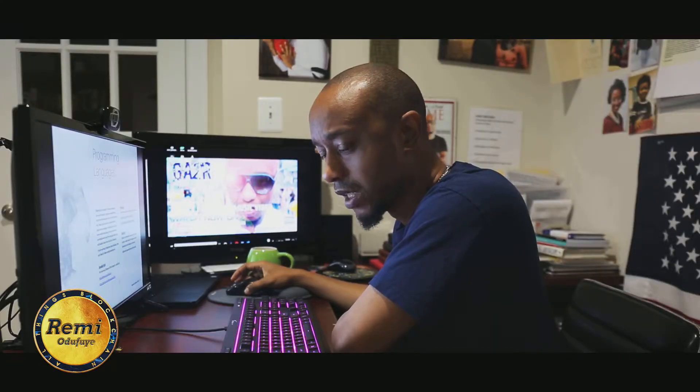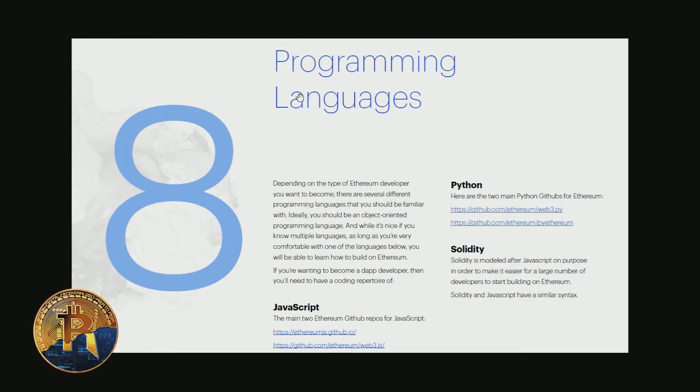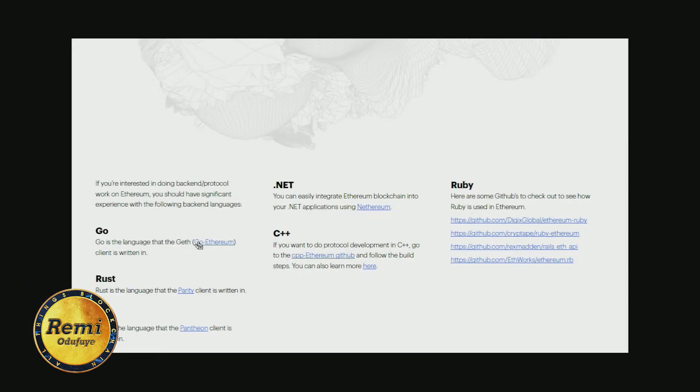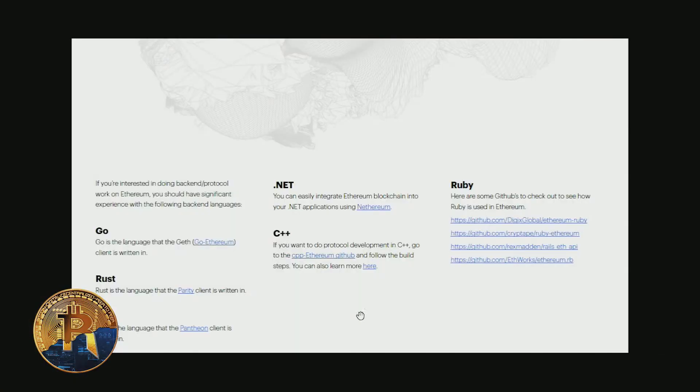The eighth thing covers programming languages. Different languages depend on the type of Ethereum developer you want to become. JavaScript — I'm a big JavaScript fan. Python. There are two main GitHub repos for Ethereum you can check out. Solidity is similar to JavaScript; you could just learn Solidity outright, or learn JavaScript first then Solidity. Go, Rust, Java, .NET, C++, and Ruby are also options. My personal recommendation right now is JavaScript — learn that, then Solidity.